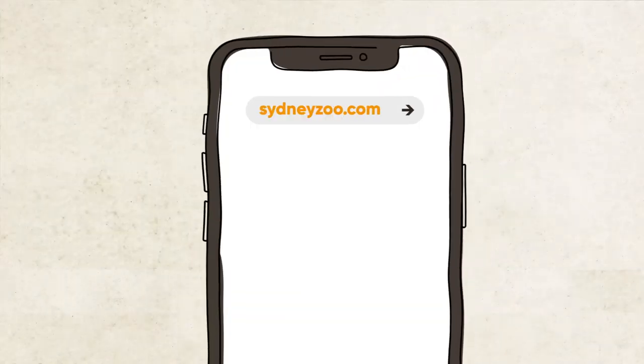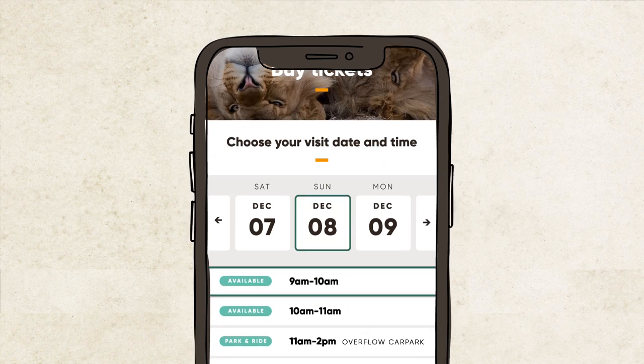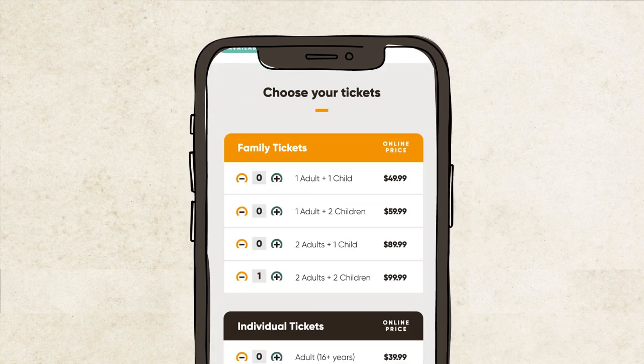First you're going to need a ticket. The best way to do that is jump online. Not only does it guarantee you a ticket, but also you can save a whopping 27%. Simply head to sydneyzoo.com, select your date, time and tickets. It's so easy. I think it's really great value, but for animal lovers like me, my advice for a day at Sydney Zoo is buy a membership so you can keep coming back. That's sydneyzoo.com to buy your tickets today.